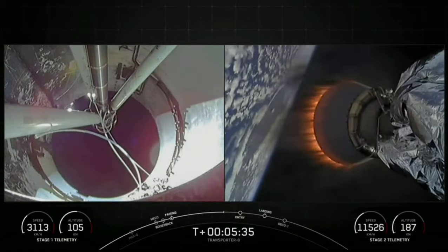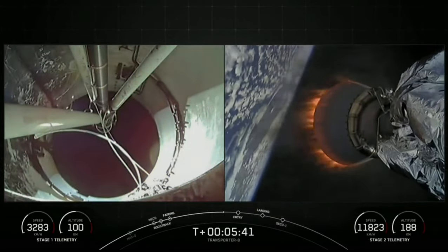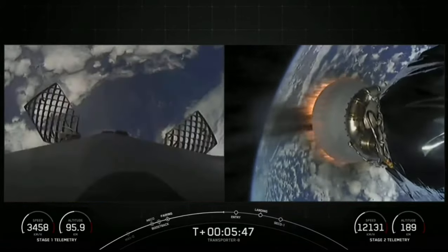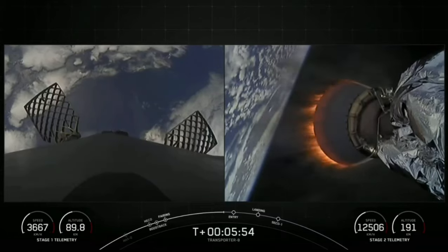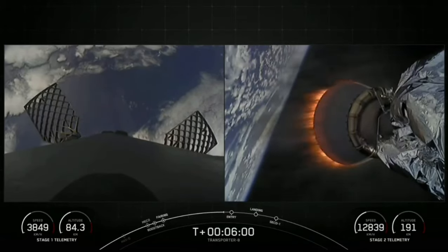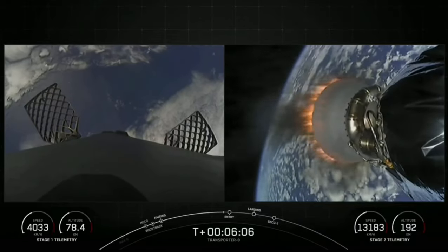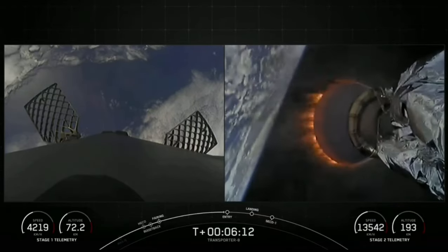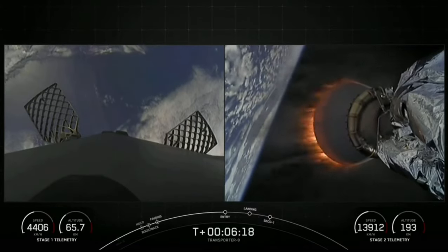The next major milestone we are waiting on is the beginning of our stage one entry burn, which is about 30 seconds away. Both altitude and speed are as expected for both our first and second stage. Our entry burn has now begun and will last for another 20 seconds.